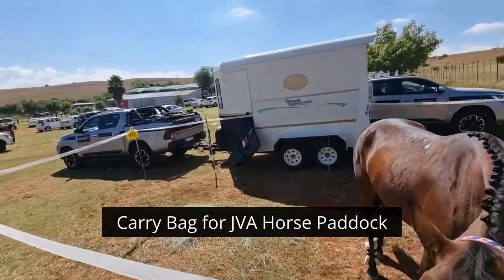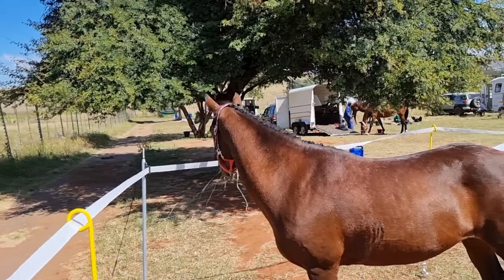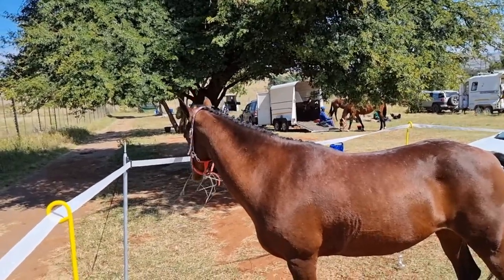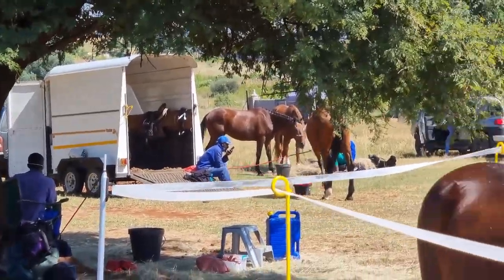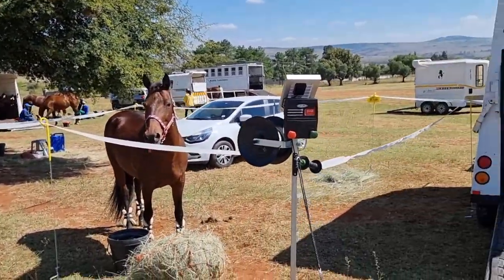And over there we have the black bag — it all comes in to pack it up when the time's gone. While the other horses are all being handled with the handlers, we have Flinda here all by himself, relaxed inside the JVA paddock.